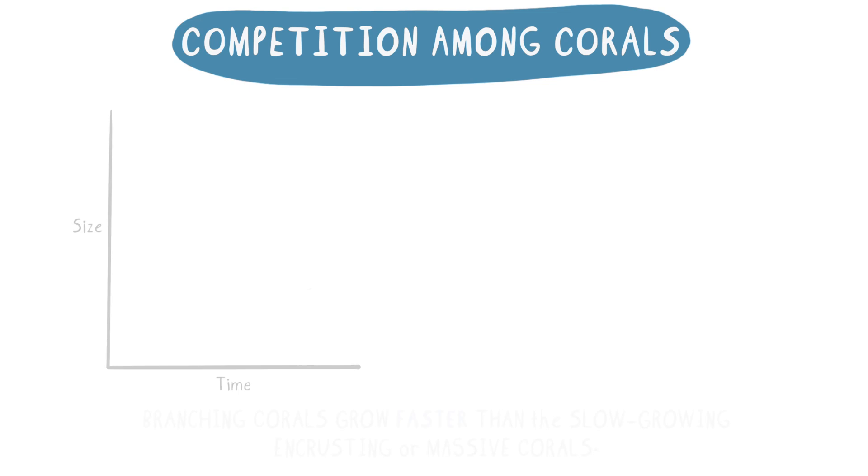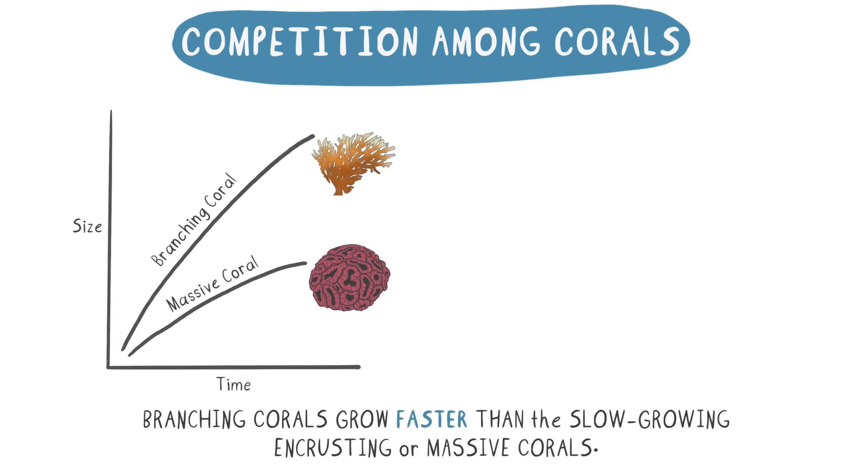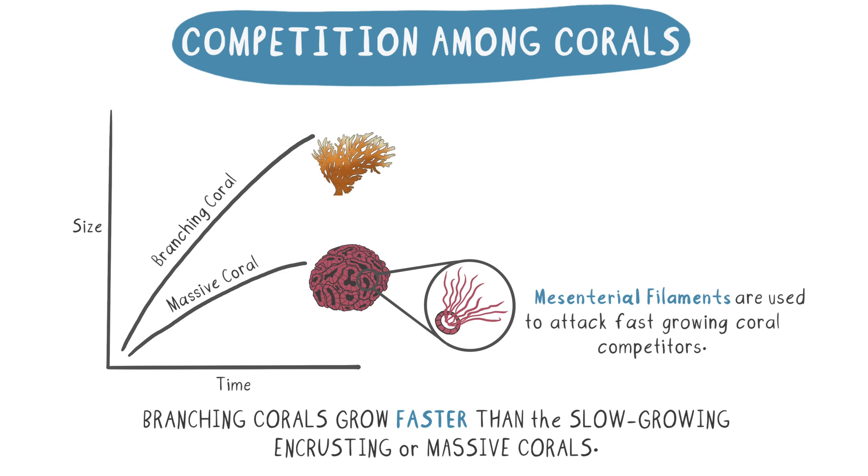Generally, the branching corals grow faster than the slow-growing, crusting, or massive corals. This could pose a threat to the slow-growing corals because the branching corals could potentially use up all of the available resources, leaving none for the slower-growing corals. But this isn't always the case because the slow-growing corals have a secret weapon located within their body cavity — it's called mesenterial filaments. The mesenterial filaments are used to attack fast-growing coral competitors, giving the slow-growing corals a chance to obtain important survival resources for themselves.